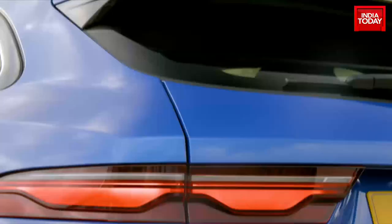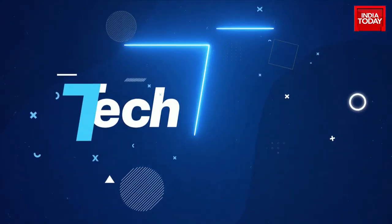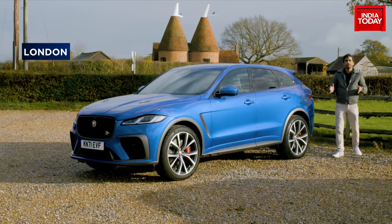In the Jaguar F-Pace SVR: high tech and a V8 supercharged engine — ain't no sunshine when she's gone. Apart from that we are also talking about the latest Android smartphones and the big debate between AI, artificial intelligence, and jobs. All that and a lot more on this action-packed episode of Tech Today.